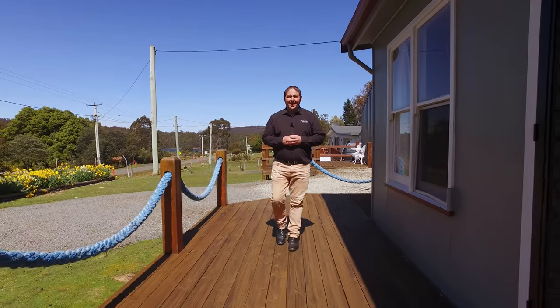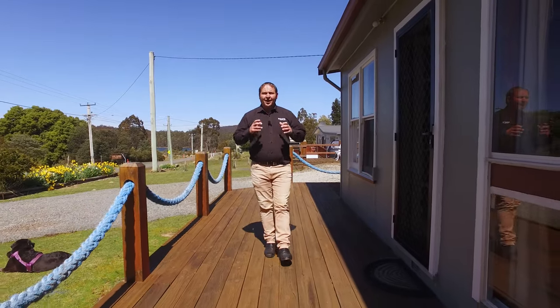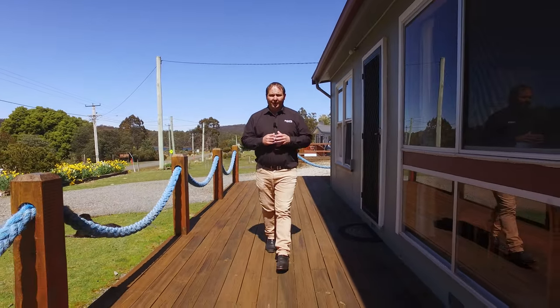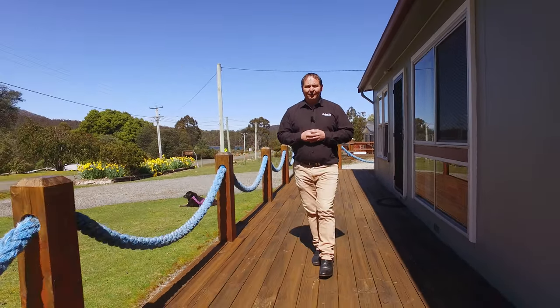Welcome to 238 Brady's Lake Road. We've got a three to four bedroom home with a lovely large open plan living area, which comes fully furnished, and a deck to take in some fantastic views. Let's go and have a look around.